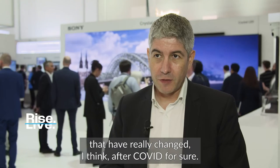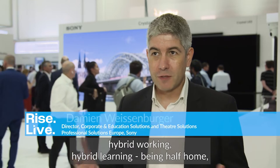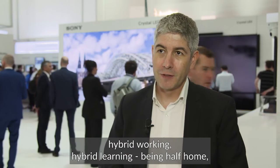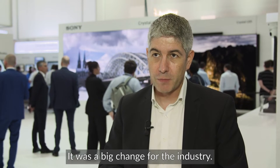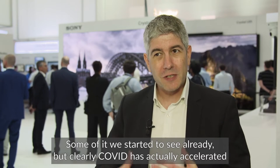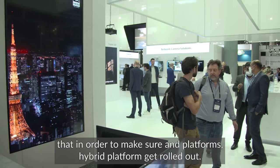There have been many things that have really changed after Covid. The first thing we had to get used to is hybrid working, hybrid learning — being half at home, half in the office, half in school, half at university. Clearly the technology needed to follow that. It was a big change for the industry, and Covid has actually accelerated that.